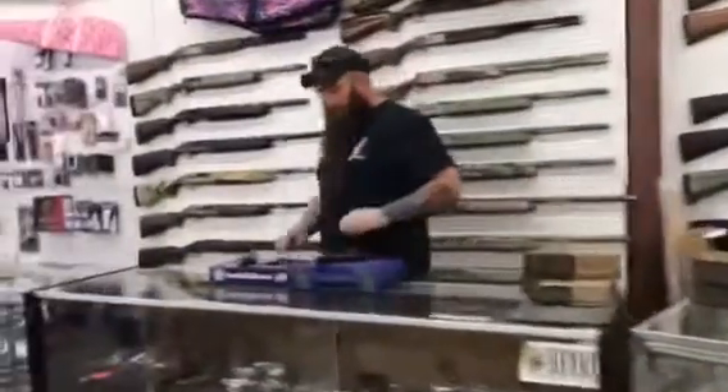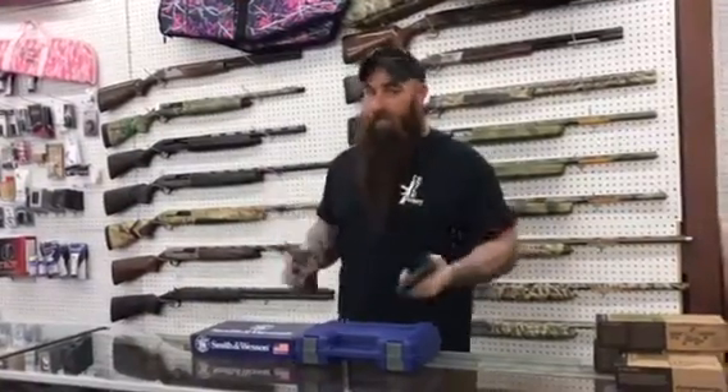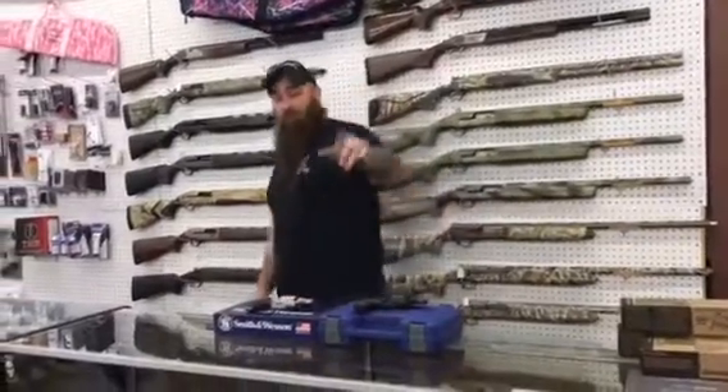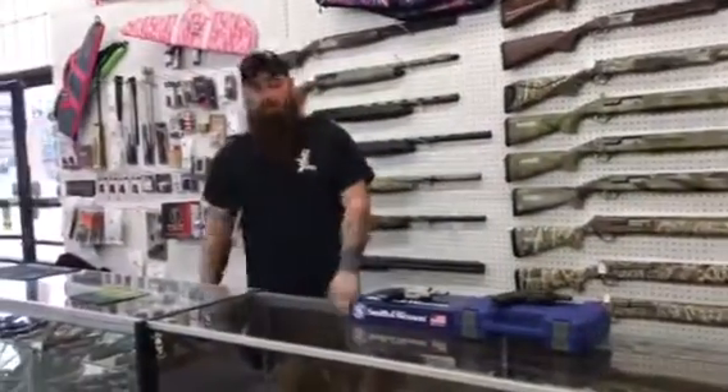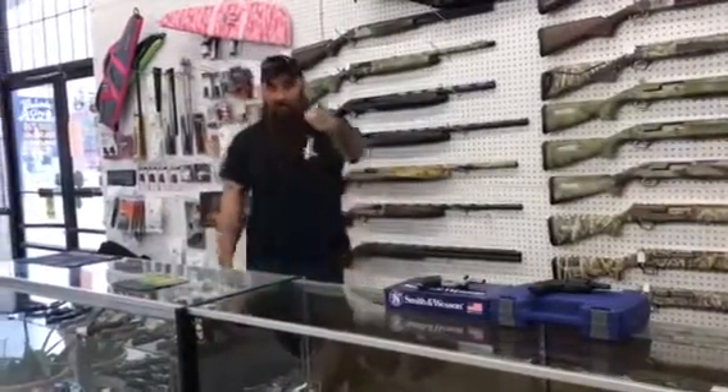One more thing over here — still everyday price. 642, 442, 38 Special Plus P Smith & Wessons. Either gun, 300 plus tax. Just want to say thank y'all for all y'all's business, we greatly appreciate you. Get down here, get you some of these good deals. Talk to you later.